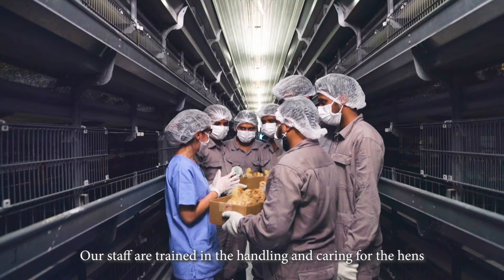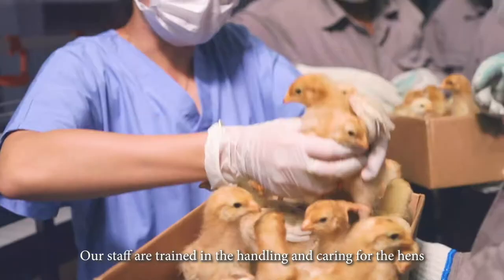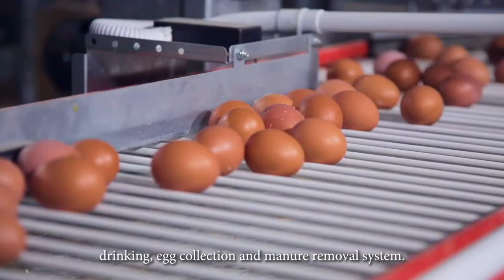Our staff are trained in the handling and caring for the hens, to ensure that they stay healthy. Poultry houses are equipped with fully automated feeding, drinking,